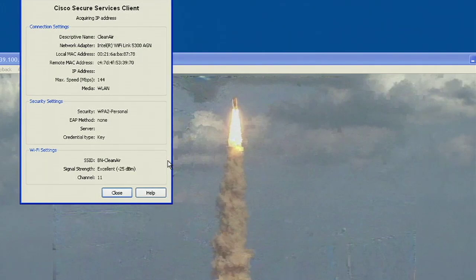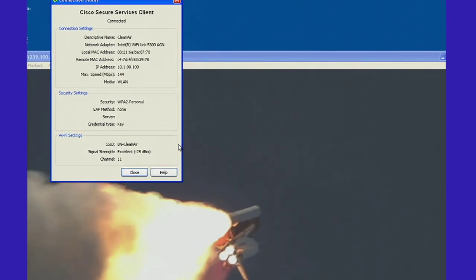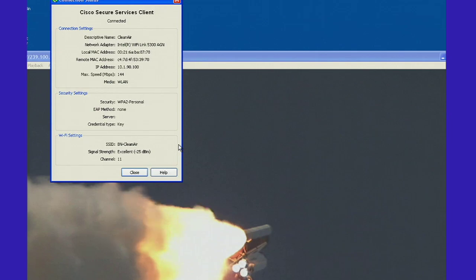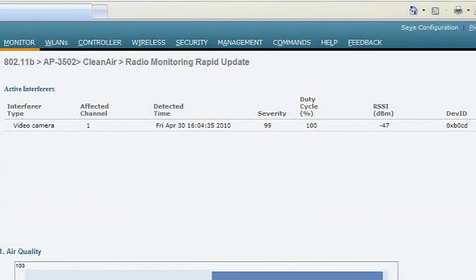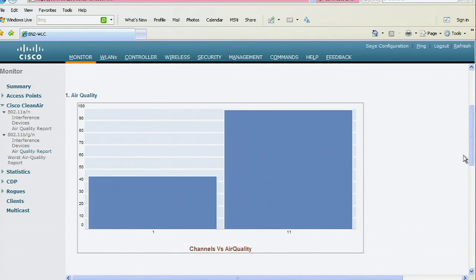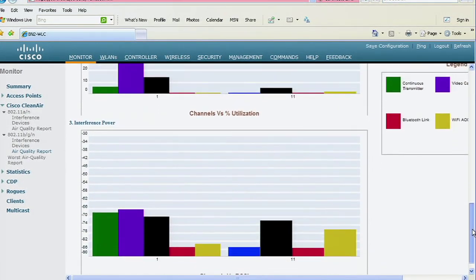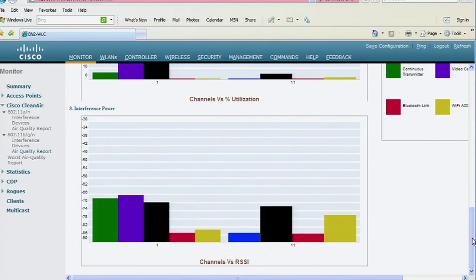It took a few seconds for CleanAir to change channel and for the client to reconnect. You in IT barely had an opportunity to get an alert before CleanAir automatically corrected the situation. Let's see what our air quality looks like now that we have turned on our interference source. Now we see a continuous transmitting camera in our list of interfering devices. Our air quality report shows a much lower air quality. Notice the access point has changed channels. We can get continuous updates when we look at the air quality on the AP itself, and we can clearly see the current air quality on the previous channel and the new channel as well.